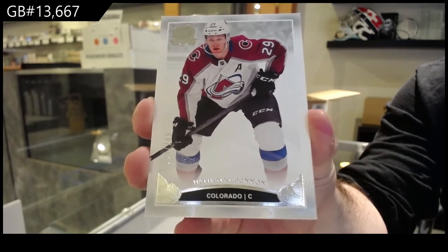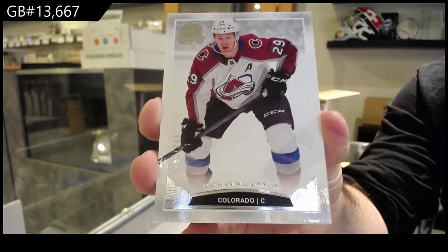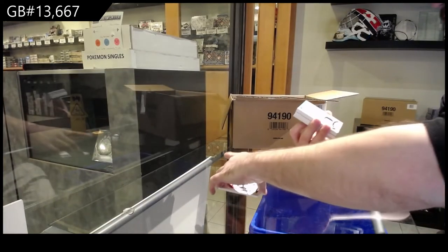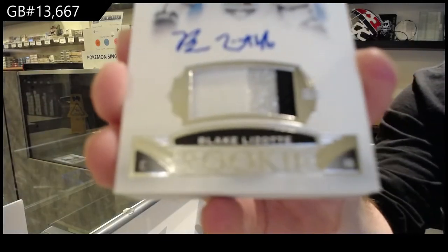If anyone wants tins, we do have them for free in our store. Just feel free to stop in and we'll have them in our tin bin. You guys can grab them if you want to keep them. 249 for the LA Kings — Blake Lizotte.